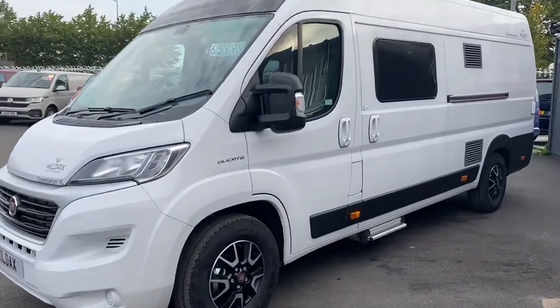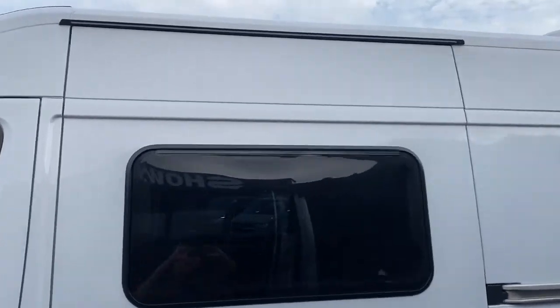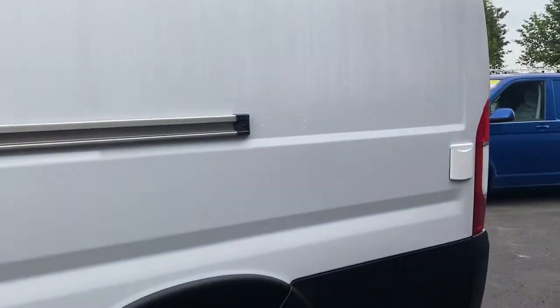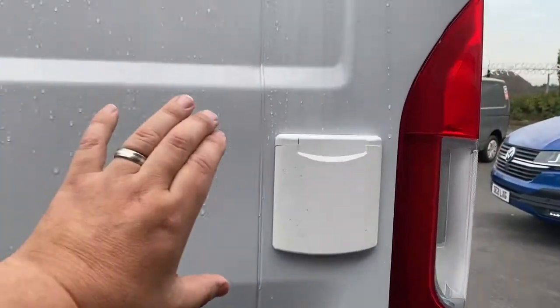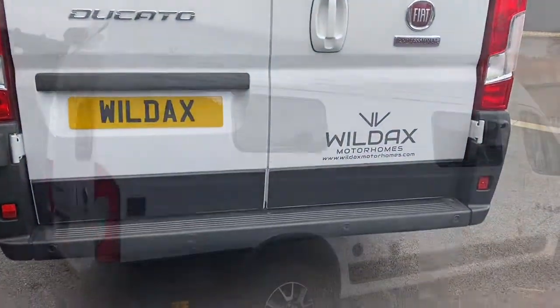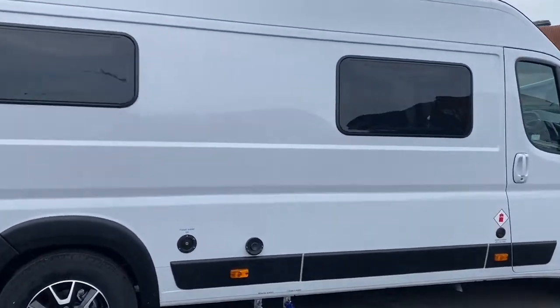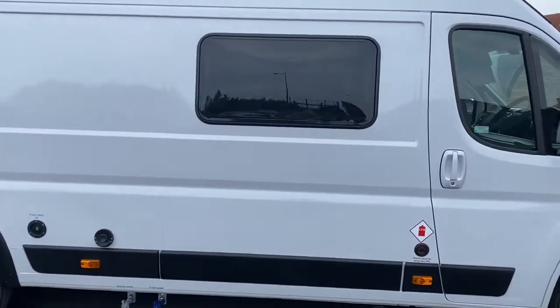This vehicle has alloy wheels, darkened windows, an external outside light and a 230 volt socket in the rear. At the rear we have your reversing camera and parking sensors. We have the electric hook up on this side, along with all the vents and filling for water and LPG.